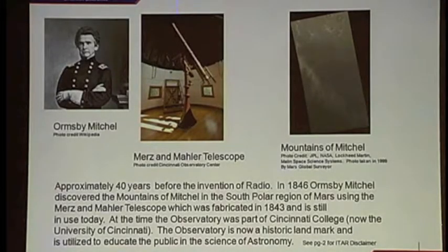Even 40 years before the invention of radio, Cincinnati, Ohio was very instrumental in Mars exploration. At the Cincinnati Observatory Center, the Merz-Mahler telescope — Ormsby Mitchell discovered what were called the Mitchell Mountains on Mars. They were named after him. We have public outreach education at the observatory on Thursdays, Fridays, and Saturday nights. The ones on Thursdays are free.